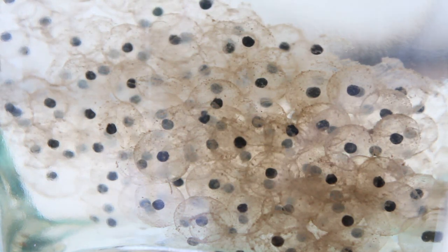Hi guys, so at the end of February, start of March, my friend brought me round some frog spawn to raise.